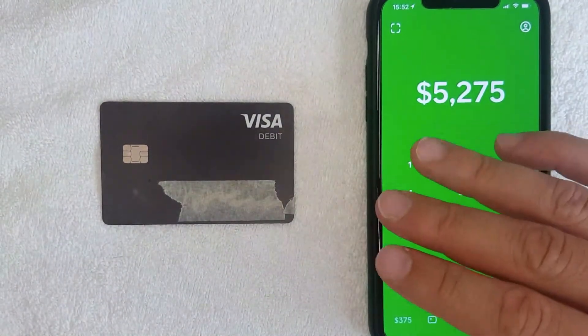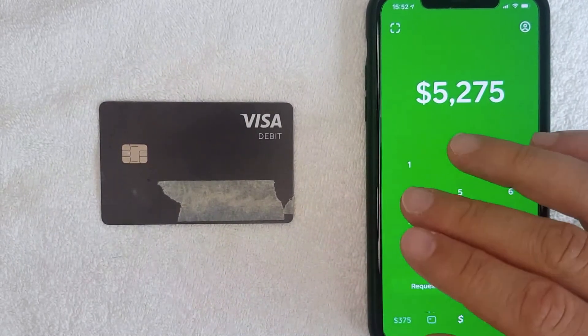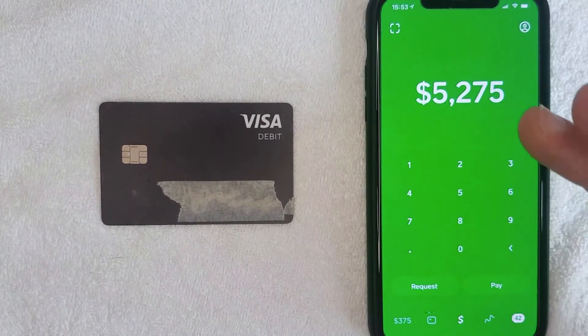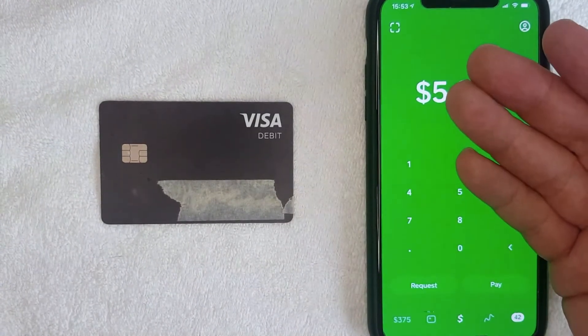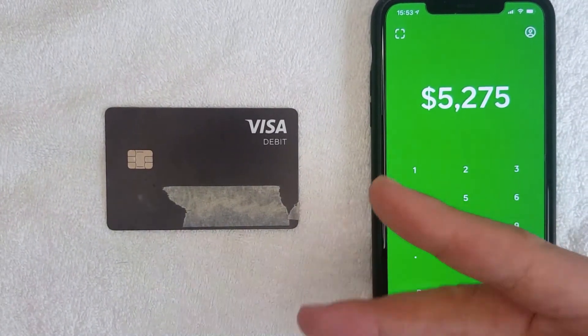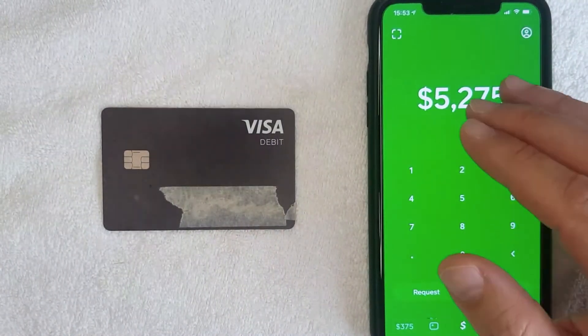So the second reason I would not use Cash App as a primary checking account is because their Visa debit card is not accepted at some online retailers. The third reason is that in order for this app and card to function properly, you have to have it connected to a traditional bank account. So if you're going to use it as your primary, why would you need two accounts?